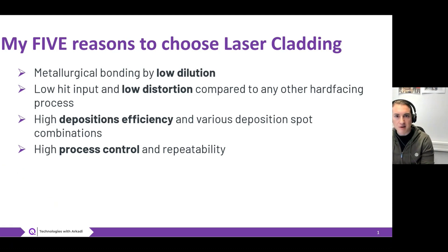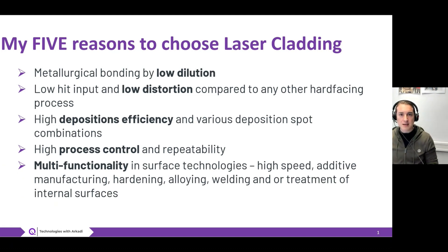High process control is very important nowadays — how you can ensure that you can transfer your process from one machine to another, how you can be sure that your process is steadily running, that you have the possibility to work with complex parts, and how you can monitor your process to ensure the same coating quality and material properties from batch to batch. Last but not least, I believe one of the key factors of this technology is multi-functionality.